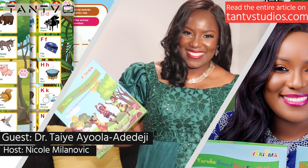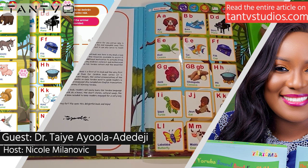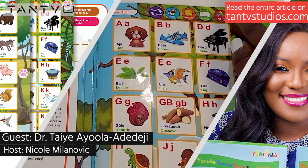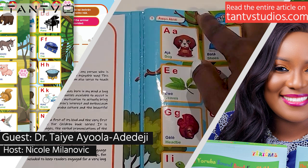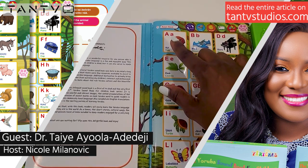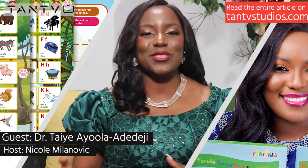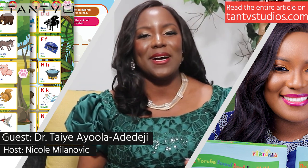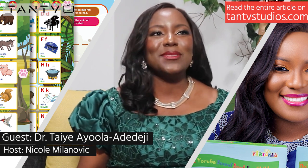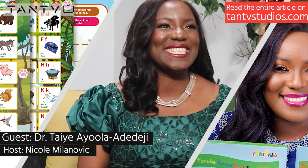Dr. Tay, please introduce the book for me and tell me a little bit about how it started. The book is titled The Yoruba Sound Book for Children, and it is a bilingual, comprehensive, educational, fun, interactive book that I authored to really help children learn the Yoruba language. The key word is bilingual because it's not just Yoruba — it's Yoruba and English.